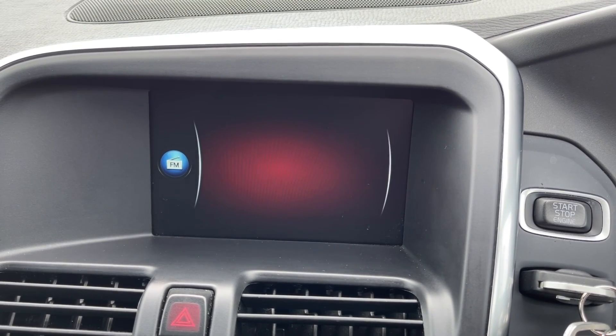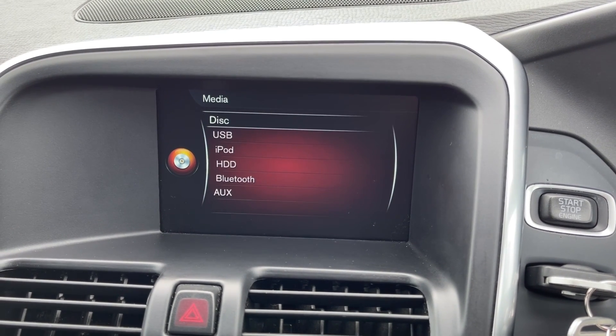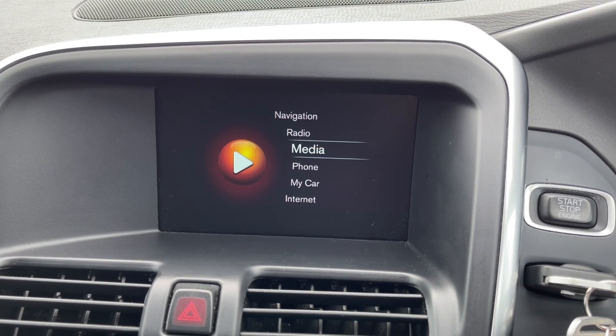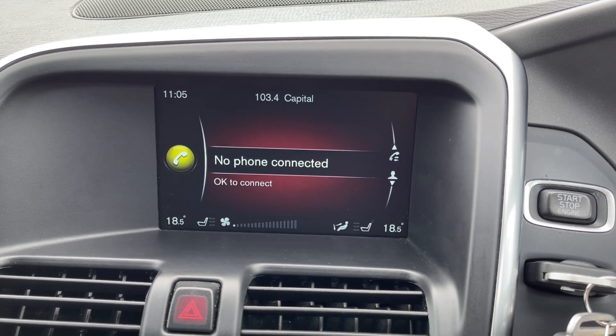If you don't fancy listening to the radio, you do have plenty of choice when it comes to media. You can easily connect your own devices via Bluetooth, AUX and USB. You can also use the Bluetooth feature for taking and making phone calls safely on the go.